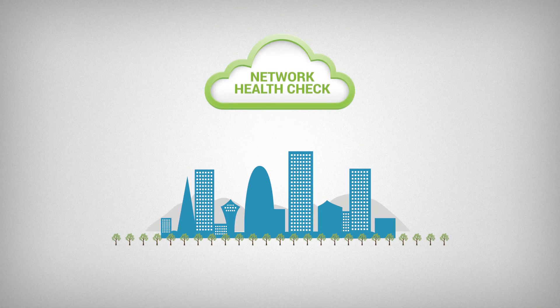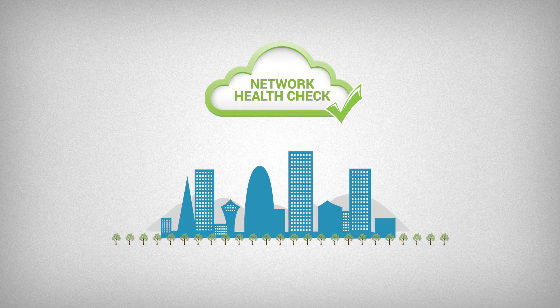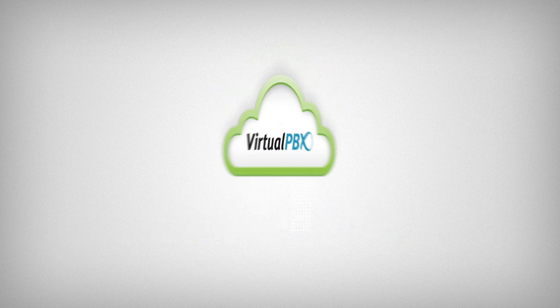So sign up for your Network Health Check today and get your network running at its full potential. VirtualPBX.